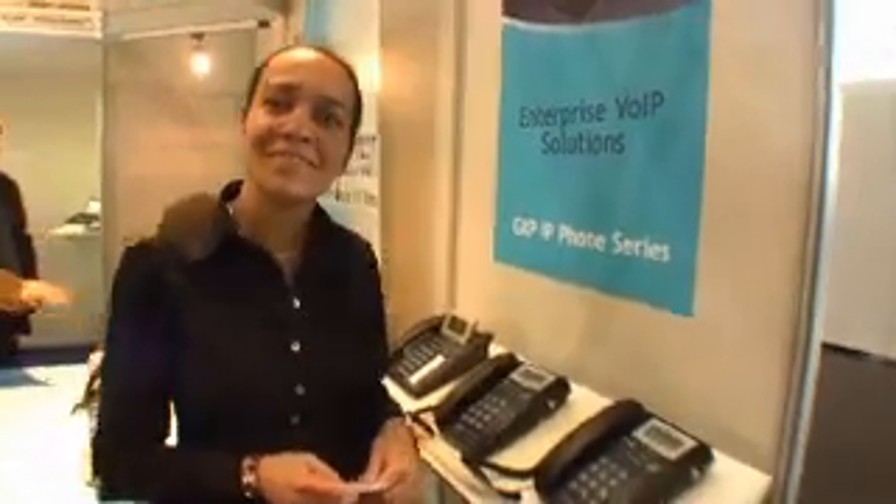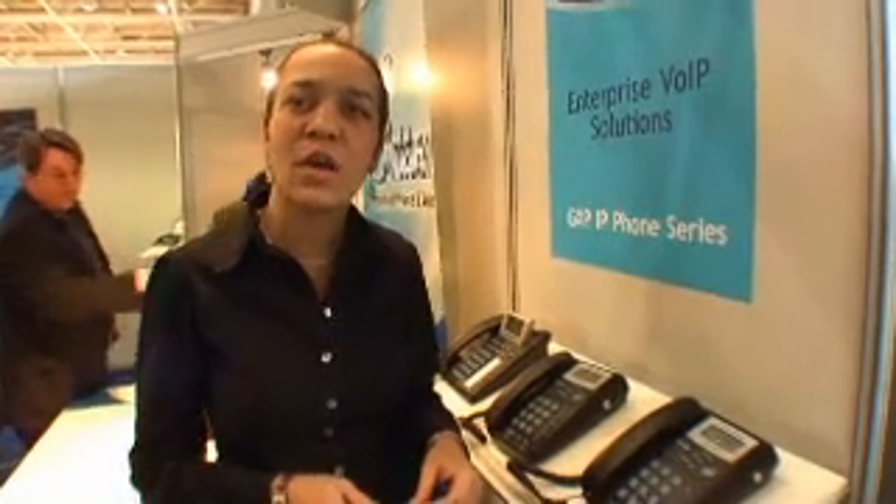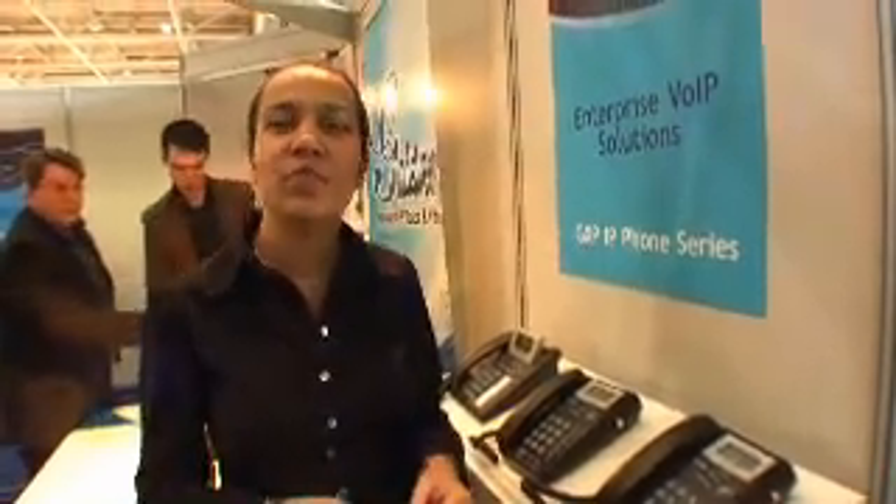We're at Grandstream Networks, a designer and manufacturer of Voice over IP products. It's a US-based company.